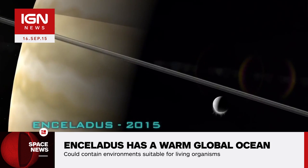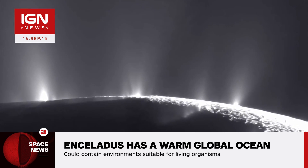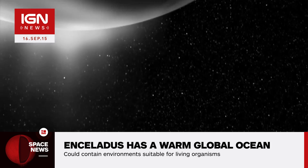Previous research based on Cassini's data showed that the moon may have a body of water at its south polar region. Analyzing gravity data collected during several close passes and seven years' worth of images, scientists have concluded that the moon in fact has a global ocean.